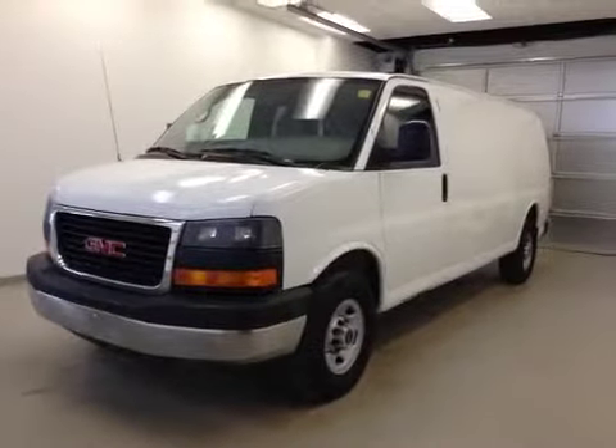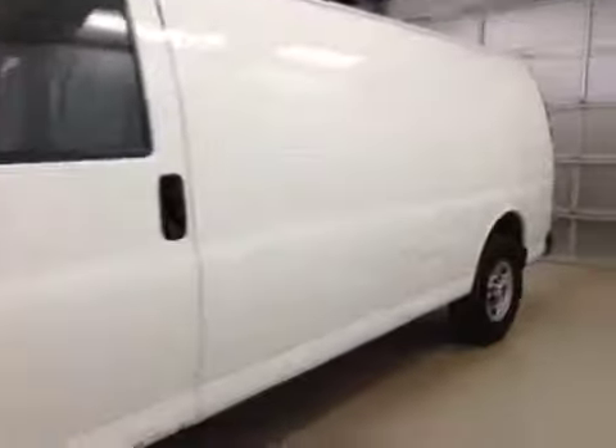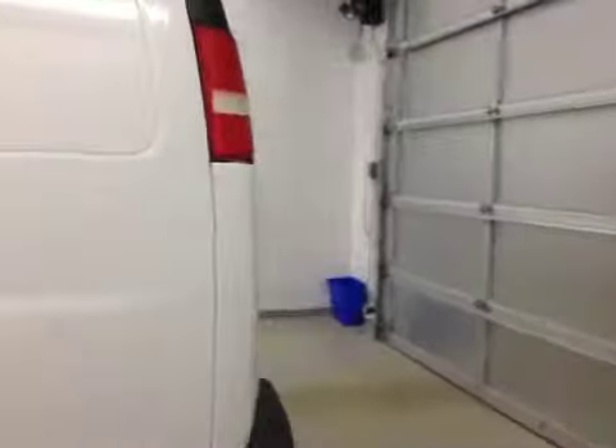This is stock number 35321, a 2007 GMC 3500 cargo van. Exterior color is white.